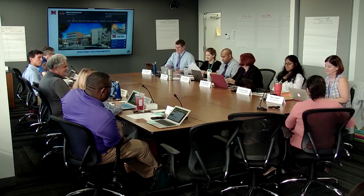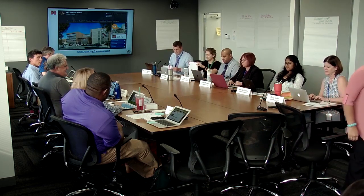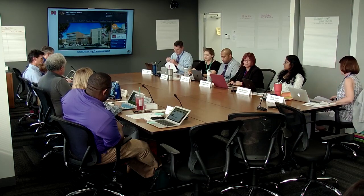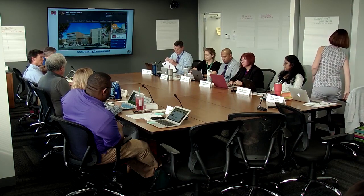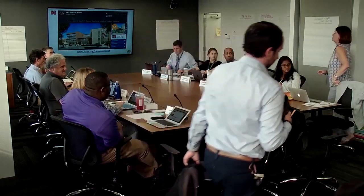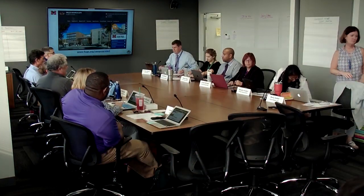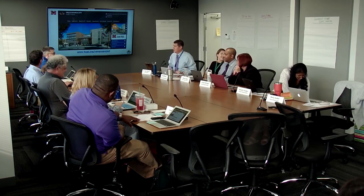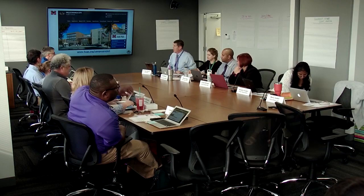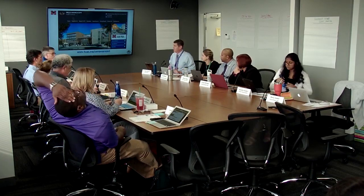Great. Sounds good, thank you very much. With that, we'll move on to section 3.01 and the beginning of our work session and our retreat. I believe there's food in the next room, so I would encourage everybody to go get your dinner and then come back in here to begin the process. We'll start at 6:15.